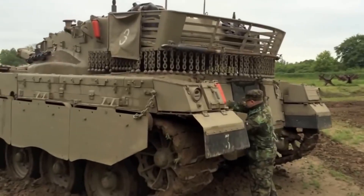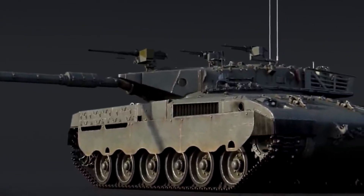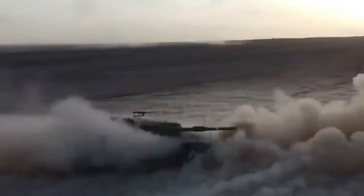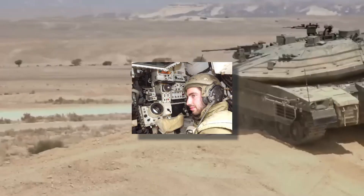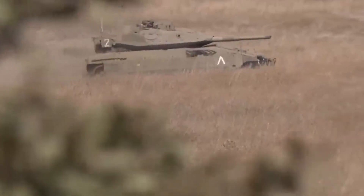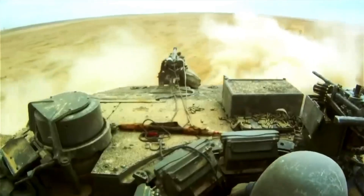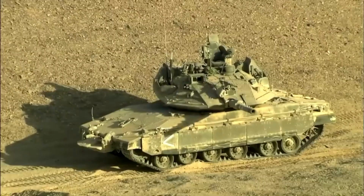Today, the Merkava stands as one of the heaviest tanks globally, if not the heaviest. The tactical approach of the Israeli armored forces often involves firing from well-prepared positions on sloping heights. To address the vulnerability of the tank's turret in such scenarios, designers focused on reducing its frontal projection and situating the majority of the combat compartment within the hull. In 1979, the first production Merkava MK1 vehicles entered service, with 250 units of this modification being produced. The Merkava's unique layout sets it apart, with the engine and transmission in the front, the combat compartment in the middle and rear, and a troop compartment at the rear capable of carrying infantry, wounded personnel, additional ammunition, or replacement crew.